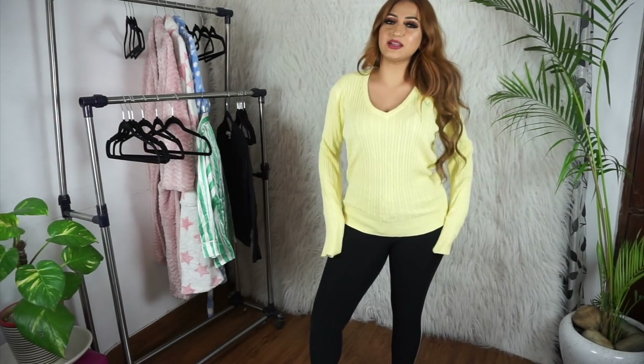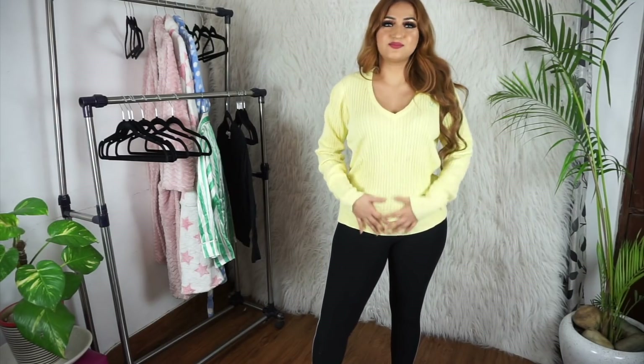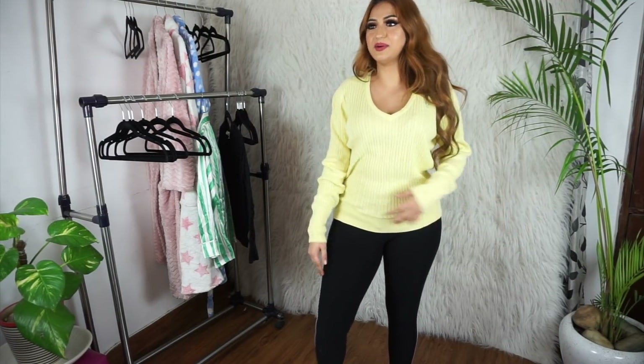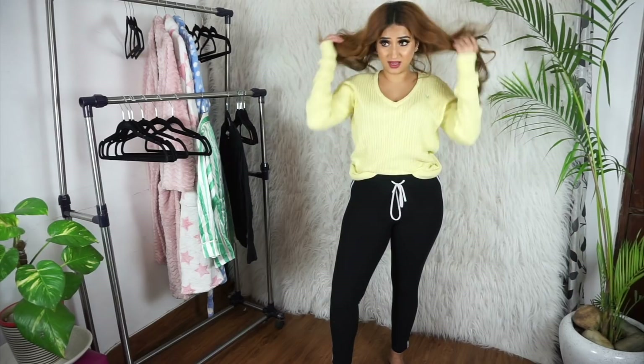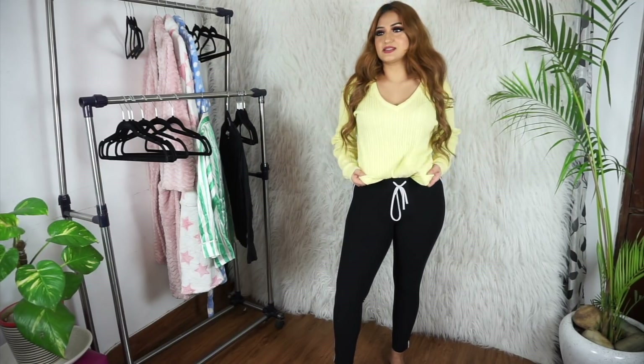This next sweater is also yellow but more of a slouchy, cozy winter nights in kind of vibe — not as fitted as the last one. I thought it would be good to wear with pajamas or when you're just lounging around the house. Even with jeans, you can tuck it into stuff and make it look more presentable. V-neck is definitely my favorite type of neckline.